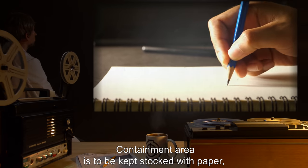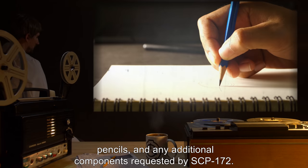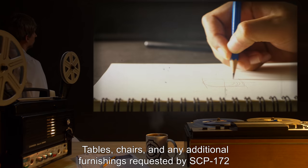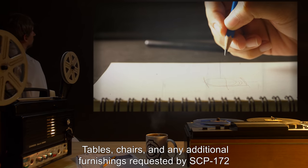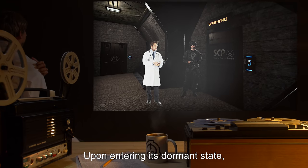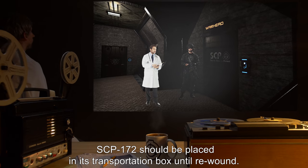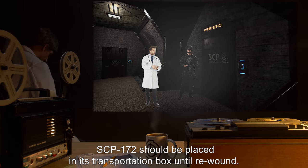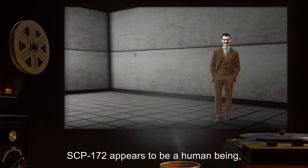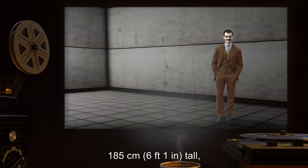The containment area is to be kept stocked with paper, pencils, and any additional components requested by SCP-172. Tables, chairs, and any additional furnishings requested by SCP-172 are to be provided pending approval by Dr. [REDACTED]. Upon entering its dormant state, SCP-172 should be placed in its transportation box until rewound.